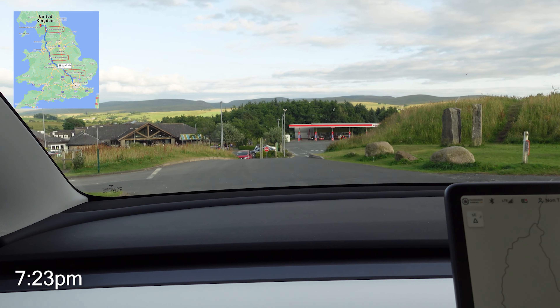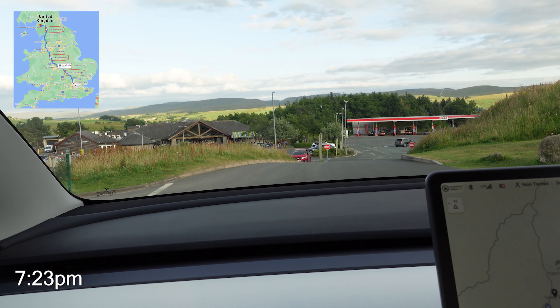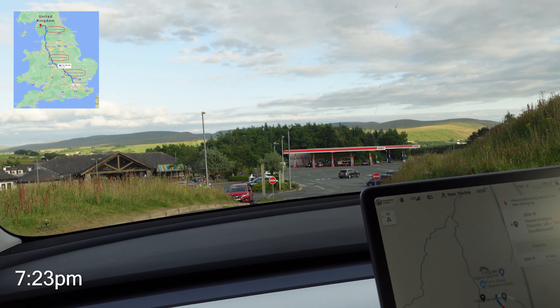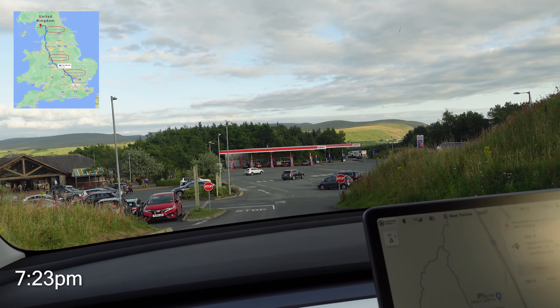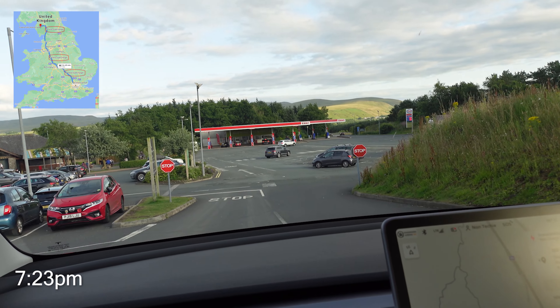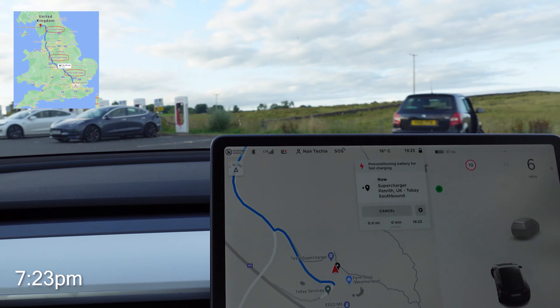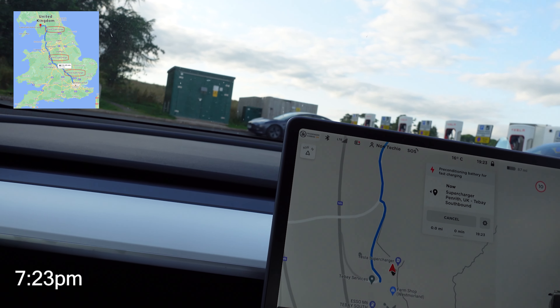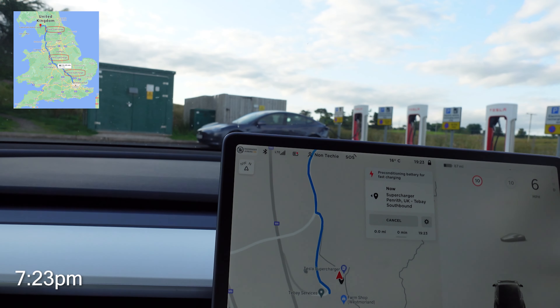By 7:23 PM we arrived at the T-Base superchargers just south of Penrith. Whilst you're supercharging, you might want to check out the cool farm shop at the service centre — it's got a shop and a nice canteen where you can pick up food for the road. We left T-Base with about 100% state of charge, just about enough for the last leg of our journey to Keswick in the Lake District.